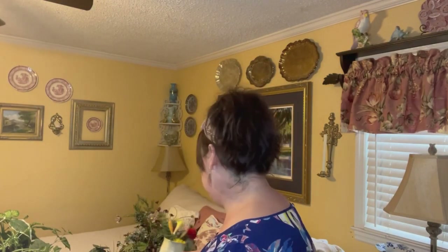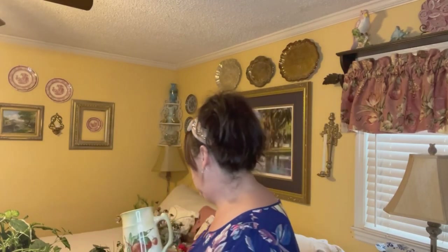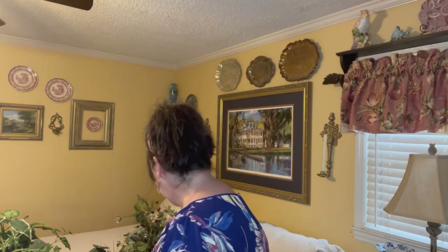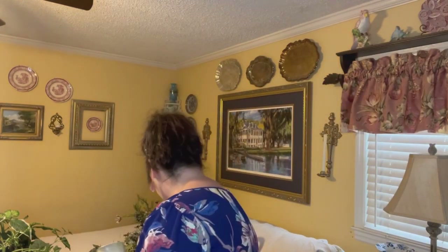Next — this came with some faux florals in it, but they're just cheap stuff I'm not going to keep. Y'all know I love my strawberries, and this was $3.99. I love — I don't know if you can see on camera — there's kind of a crackle finish on the bottom. I think it's so pretty. I might put some faux strawberry arrangement in it instead. Someone at Goodwill just stuck these florals in there, but not what I'm going to keep in it.